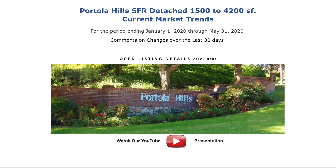This report focuses on Portola Hills single-family homes — detached, no attached — 1,500 square feet and up. It covers the period starting January 1st through May 31st, 2020.